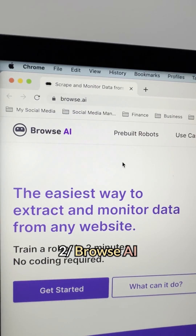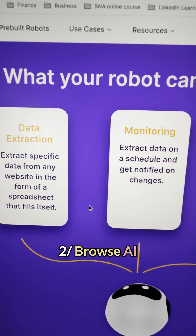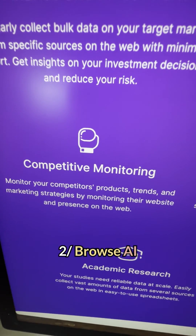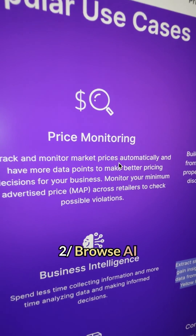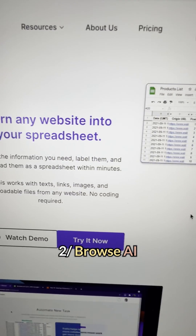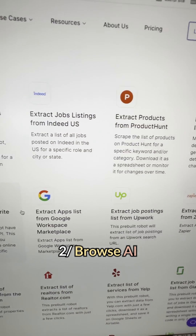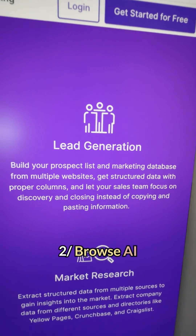Browse AI can extract specific data from any website on the internet. It's super helpful in many different ways. For example, this AI can monitor your competitors' products, trends, and marketing strategies. It can track and monitor market prices automatically so you can make better pricing decisions. It also helps you gather data from multiple websites to market your product, and it can gather information about your target market so you can make smarter decisions and reduce the risk of failure.